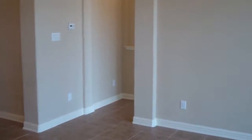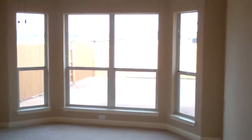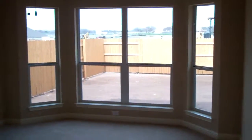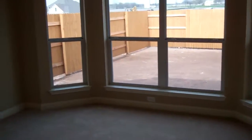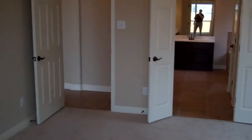We're going to push into the master bedroom. You may also see additional photos of this home at searchingaustinhomes.com — it's all one word, searchingaustinhomes.com. There's a bay window in the master bedroom.